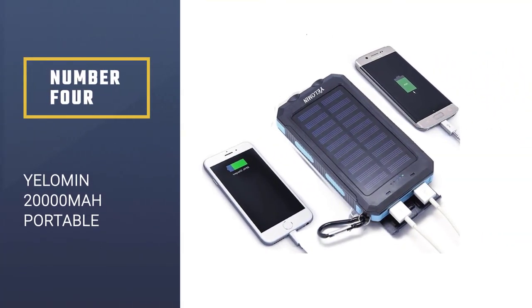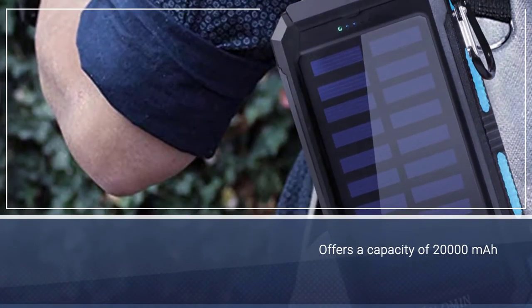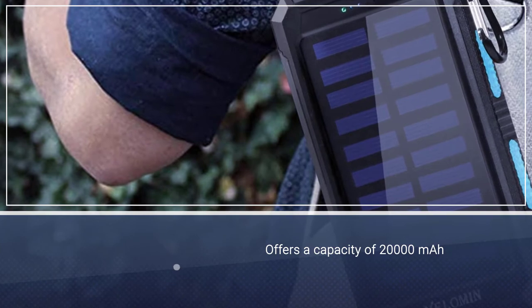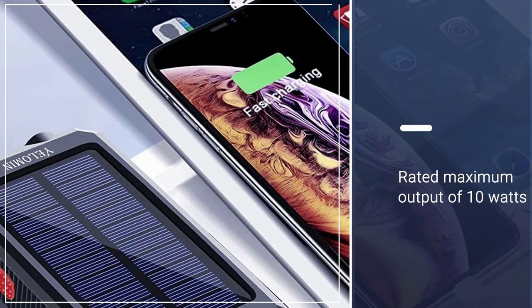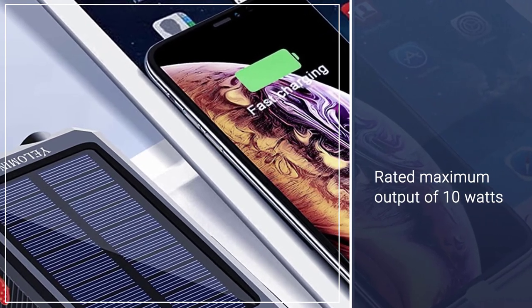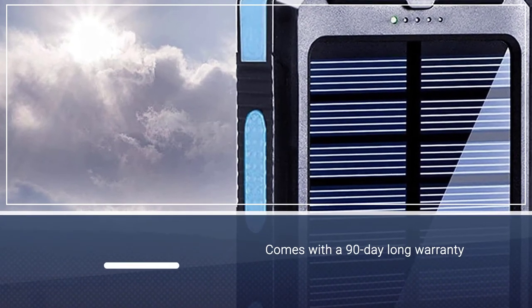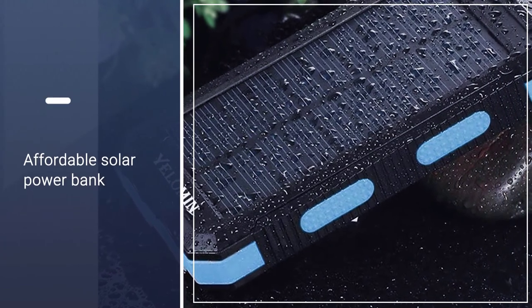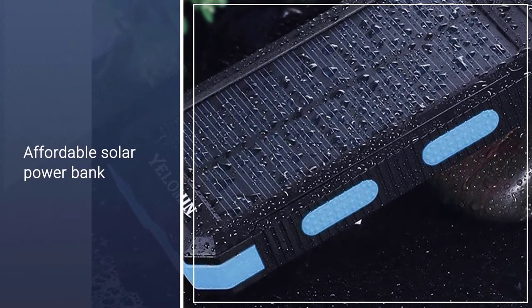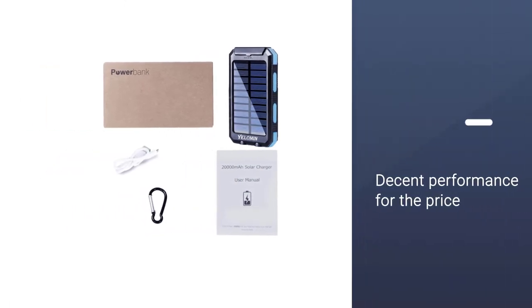Number 4: YELOMIN 20,000 mAh Portable Outdoor Solar Charger. Compared with the rest of the options in this video, the YELOMIN Solar Power Bank is the cheapest option. Despite the lower price tag, you still get a decent maximum output rating of 10 watts. This output works for both 2A as well as 1A charging devices since it can automatically switch between them. Unlike other budget options, this one comes with dual USB ports, an inbuilt LED light, and even a compass, making it a great camping companion.